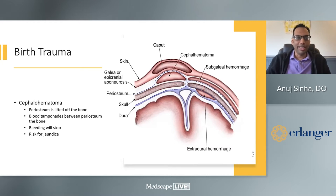The next is cephalohematoma, usually found in vacuum deliveries where the periosteum is lifted off the bone. The blood tamponades between the periosteum and the bone and does not cross the suture line — it sits right over the bone. Issues with cephalohematoma are generally associated with jaundice, something that can be followed up more slowly and not urgently.